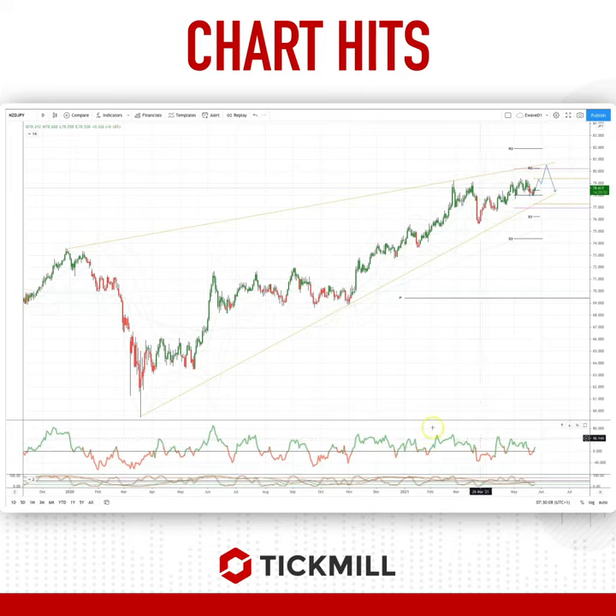Watch for continued momentum divergence as we trade into that trendline resistance. Watch for bearish reversal patterns to set short positions, targeting a move back down to test ascending trendline support to the 78.14 area.